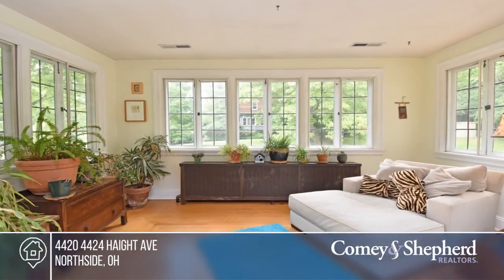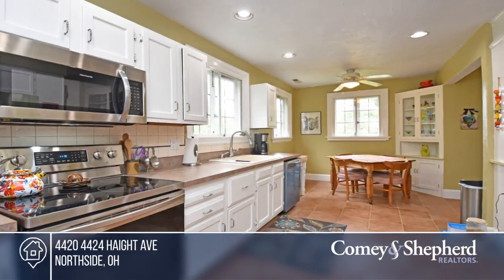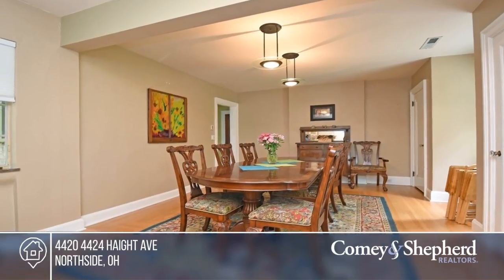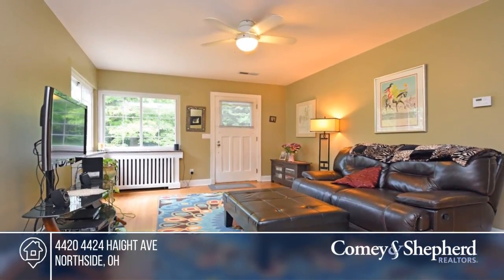Character abounds in this Northside Craftsman on a double lot. This home in Parker Woods Preserve has been lovingly maintained and updated, and offers a Rookwood fireplace, built-ins, and a butler's pantry. Enjoy a location that's walkable to everything.